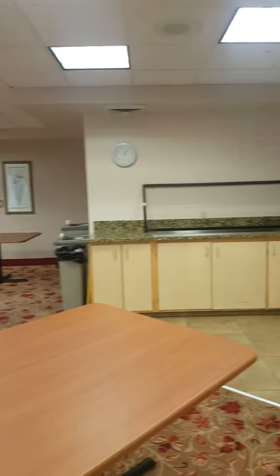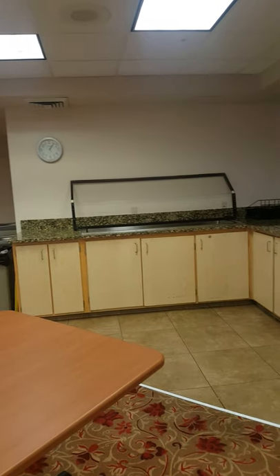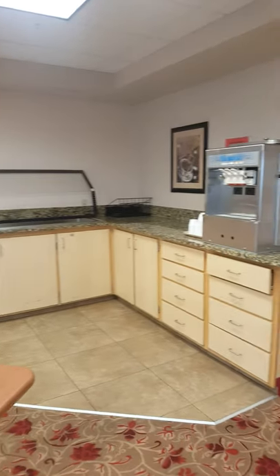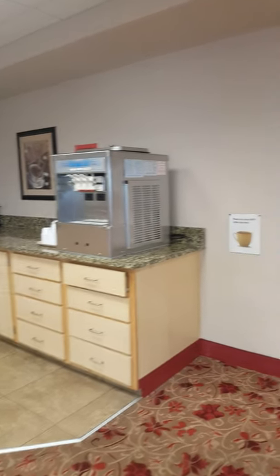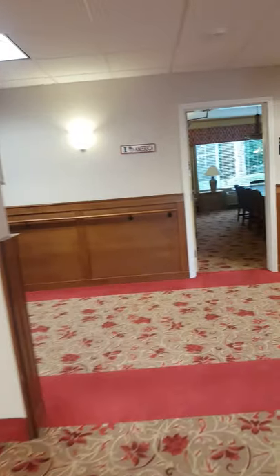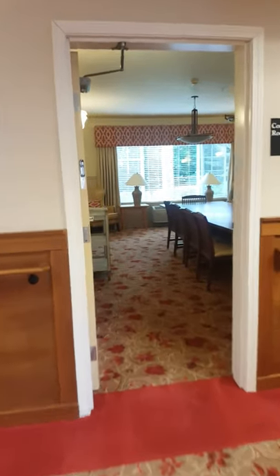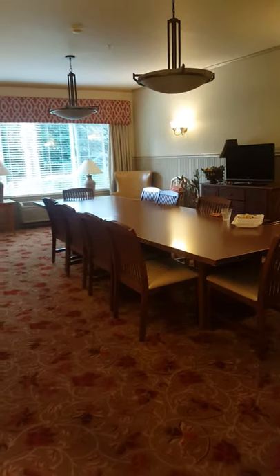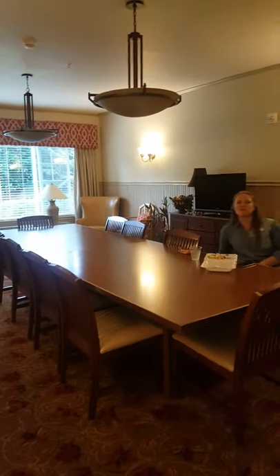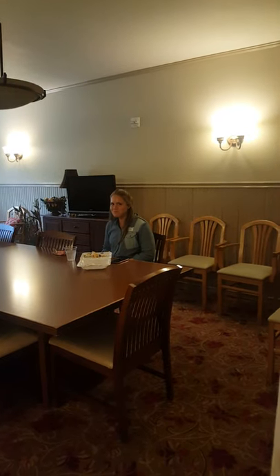Great salad bar, when it's not pandemic time. And a self-serve ice cream machine. We also have in here the private dining room. And there's Zoe, our activities director, grabbing a bite to eat.